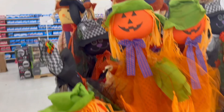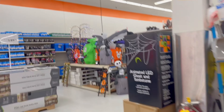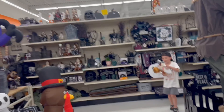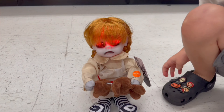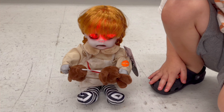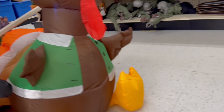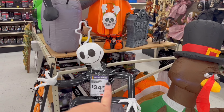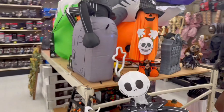Lots of scarecrows for $9.99, and then I see the inflatable section in the back — let's check this out. They had her last year, I remember. Oh my gosh, she's ripping that head off the teddy bear! Poor teddy bear. They also have a Thanksgiving turkey inflatable, and this Jack Skellington on a tombstone for $34.99 — he's on display here too.